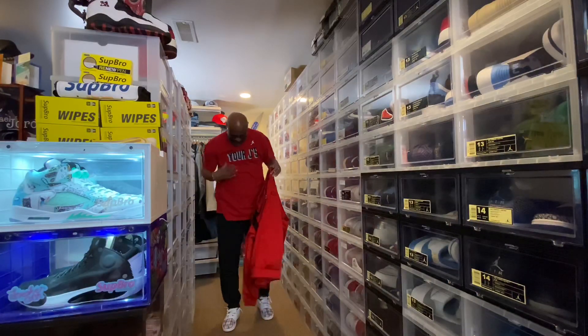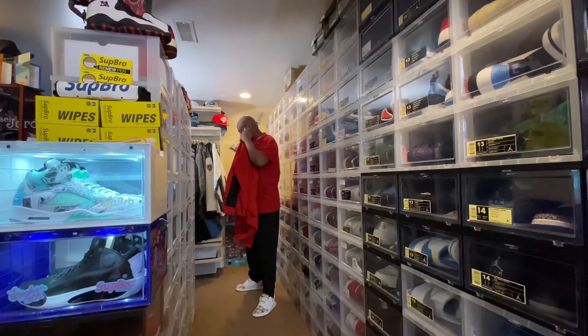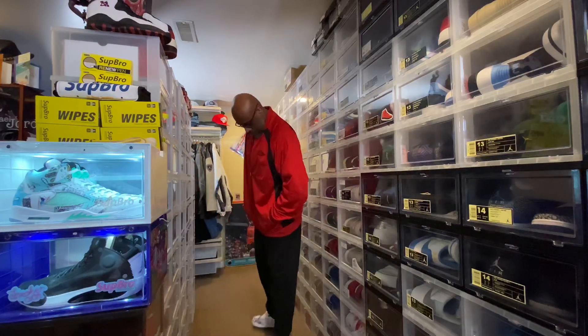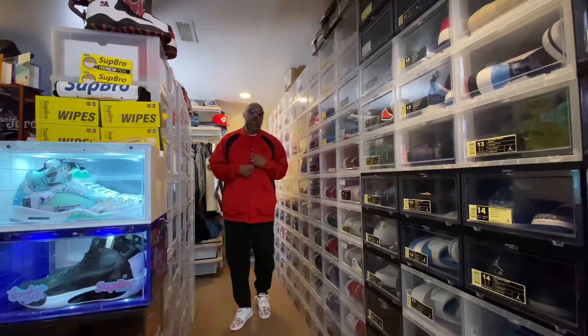This ain't the fit, except I hit you with the red jacket. Yep, it's reversible.